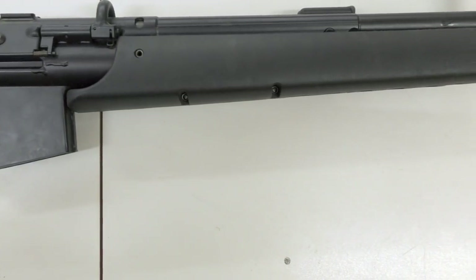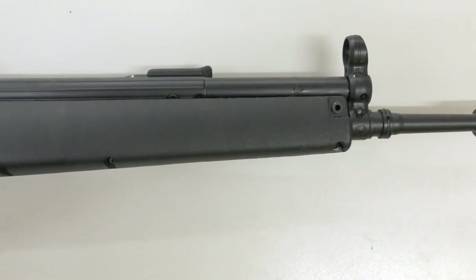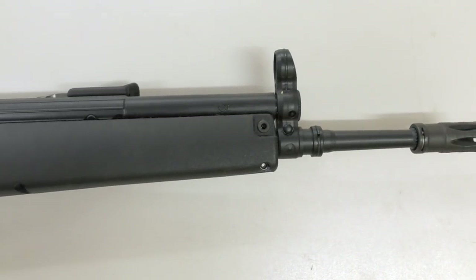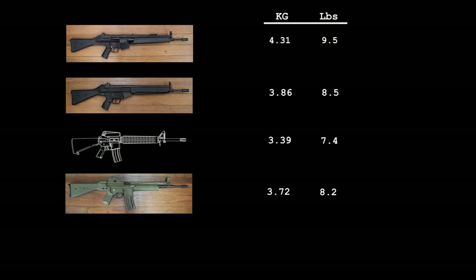One of the main issues with the G41 was its weight — it weighed more than its predecessor, the HK33. According to measurement data compiled by researcher Nathaniel F., the G41 weighs in at 4.31 kilograms, or 9.5 pounds unloaded — a full pound heavier than the HK33. A contemporary M16A2 weighed 3.39 kilograms or 7.5 pounds, while the Spanish CETME L, a similar stamped receiver rifle chambered in 5.56, weighed 3.72 kilograms or 8.2 pounds. In comparison, the rifle eventually adopted by the Bundeswehr, the HK G36, weighed 3.13 kilograms or 7.3 pounds.